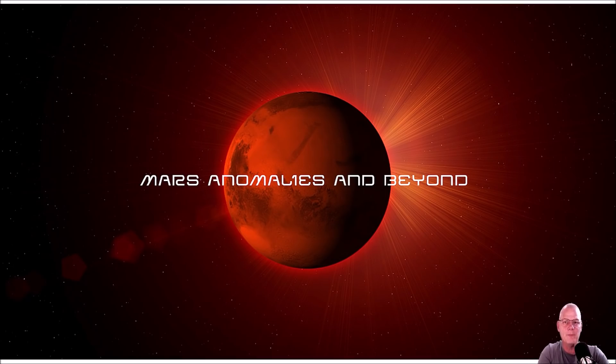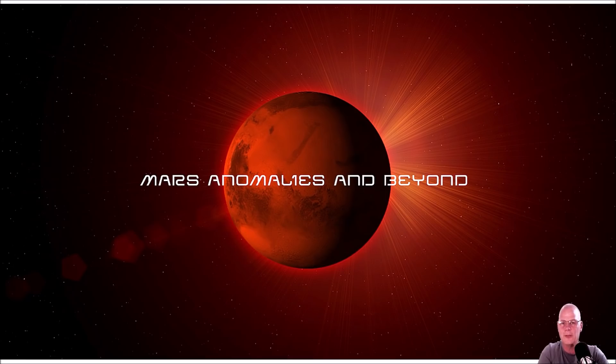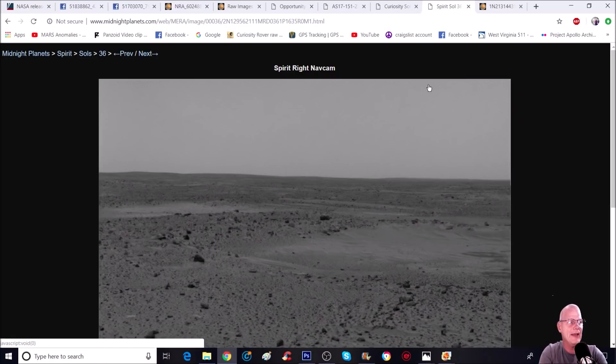Alright guys, I've got a double header for you today — both photos are from the Opportunity rover. I'm going to show you some things hidden in these photos. When I show you what's in them, you're just going to be like, 'No way.' One of them I've already enhanced, not in Photoshop, and I'll show you why I did that.